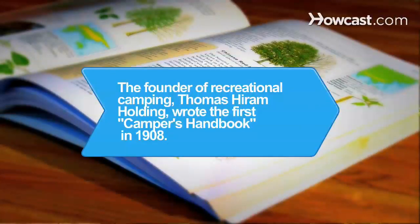Did you know? The founder of recreational camping, Thomas Hiram Holding, wrote the first Camper's Handbook. In 1908, he crossed the American prairies with his parents as a child.